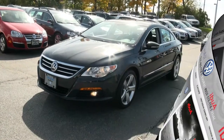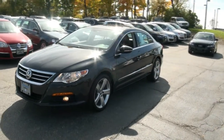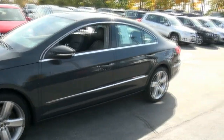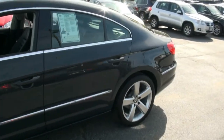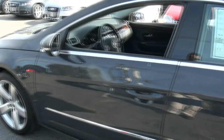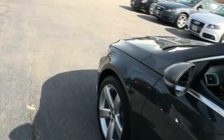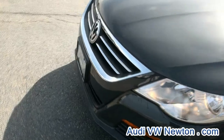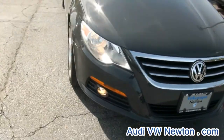Welcome to Volkswagen of Newton. Very proud to present this 2012 Volkswagen CC. This one is just gorgeous. It's called Urano Gray — it actually reminds me of the older TTs, they had this aviator gray. It's really, really sharp looking on this particular vehicle.